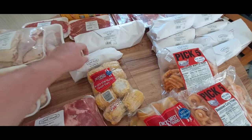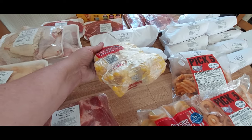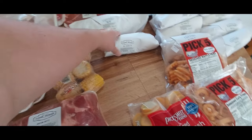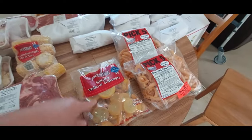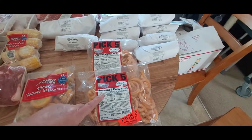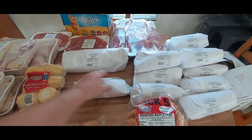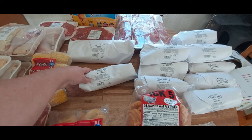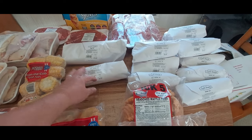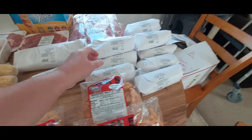He picked us up some corn on the cob — must have had a good deal on that, though that one doesn't look that great. He picked us up some sliced yellow squash. He picked up two of these seasoned curly fries. He got us some sausage — five packs of the hot bulk sausage we love. Most of them are around $4.50 to $4.65 a pack.